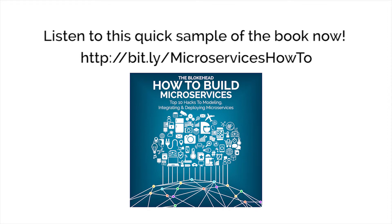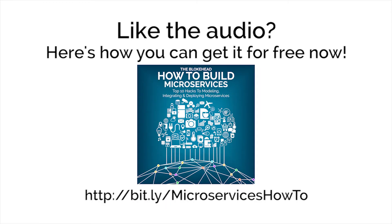This book also features useful information regarding what microservices are, their benefits, and their drawbacks.